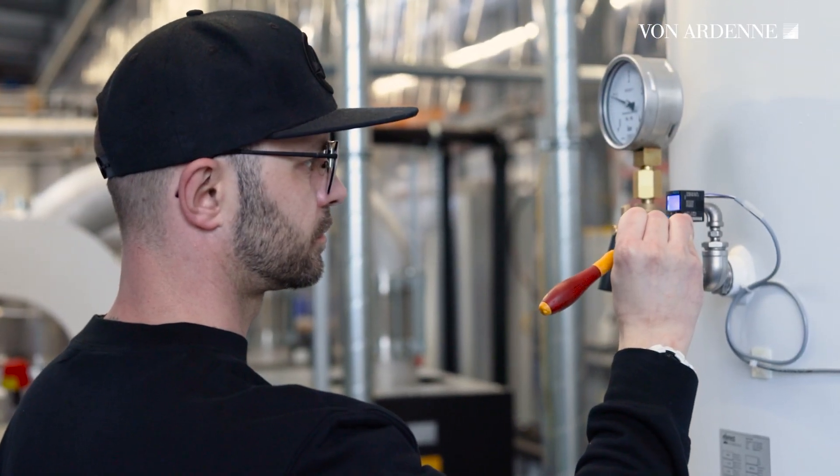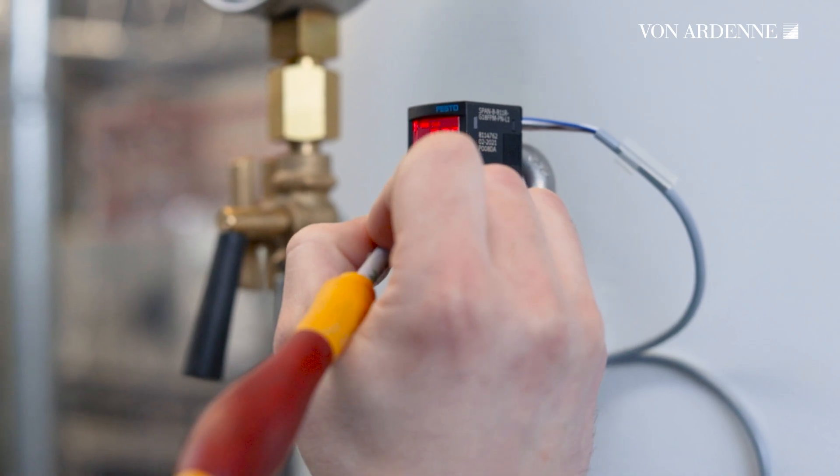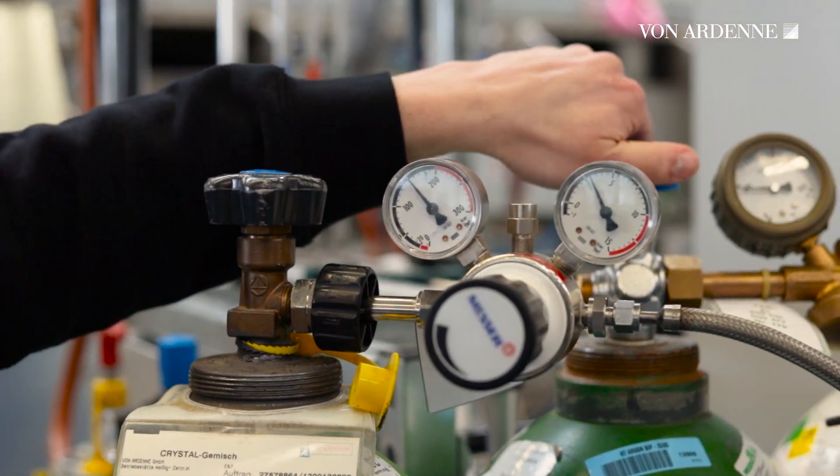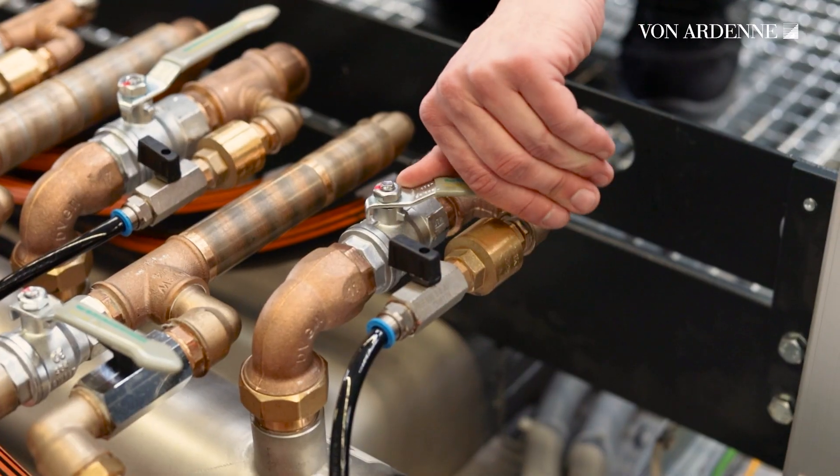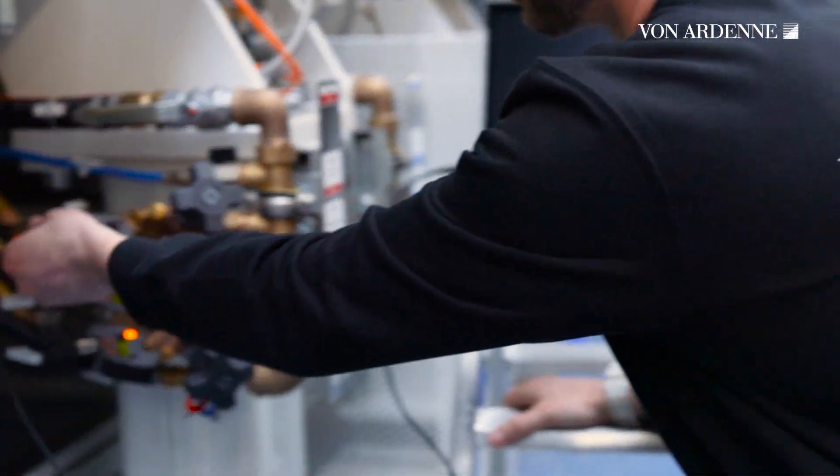Before we hand over a machine, our commissioning engineers bring it to life and test every component. The first step is the technical commissioning. In this phase, Max checks the media and wiring of the coating system.